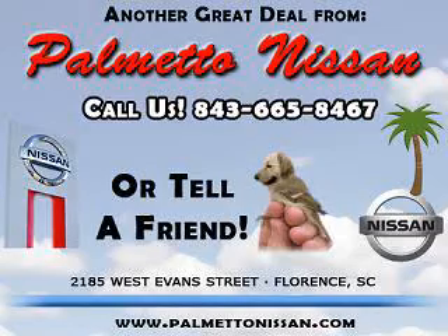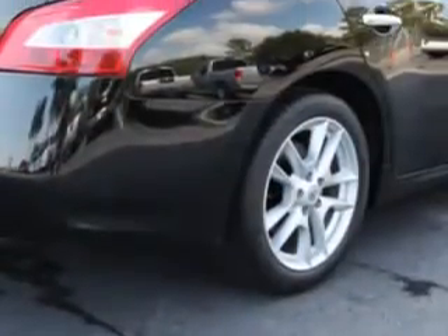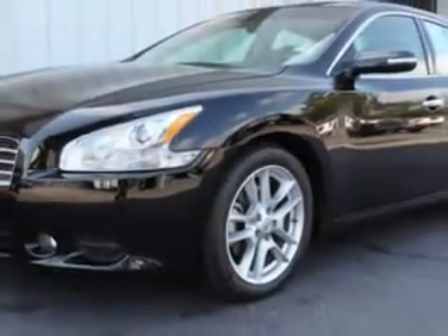Thank you for shopping Palmetto Nissan. Check out this super black 2010 Nissan Maxima 3.5 SV, equipped with a 6-cylinder engine and an automatic transmission with 37,809 miles.